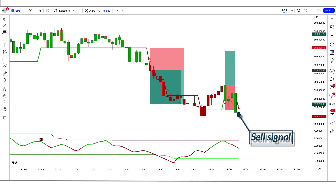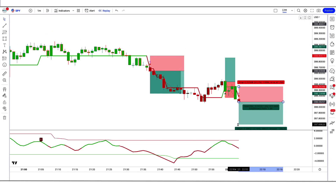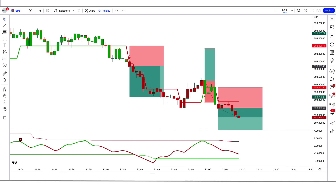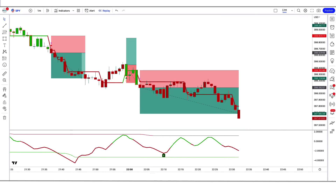Trade example 6 (Sell): The GKYZ Filtered Indicator gives a sell signal, the Adapt Fischer Indicator is red, and the market has made a bearish candle to give confirmation. All conditions are fulfilled, so we place a sell order. Stop loss is at the high of the RSI red line, risk-to-reward 1 to 1.5. We have won the trade.